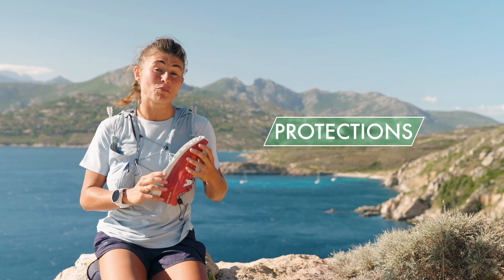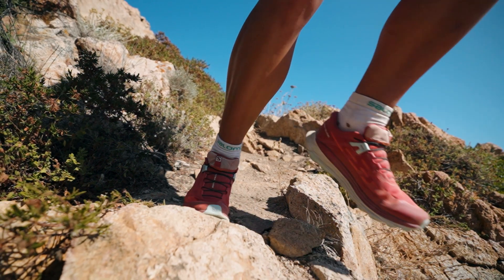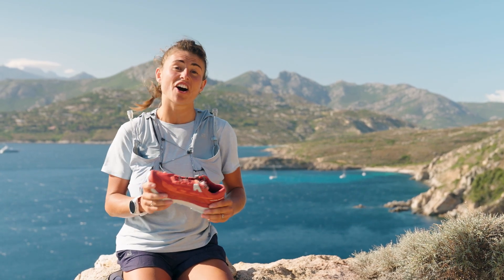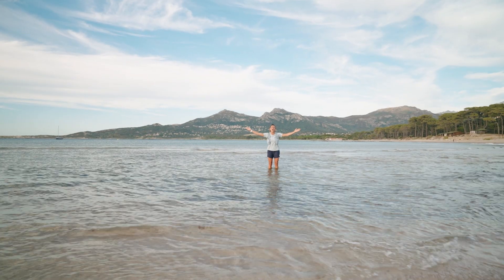Trail running shoes also generally have more protection, including toe protection, stiffer soles and reinforced uppers. Vortex and other waterproof technologies are often found in trail running shoes to protect against bad weather. Or worse!